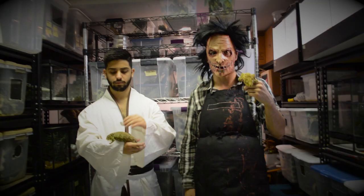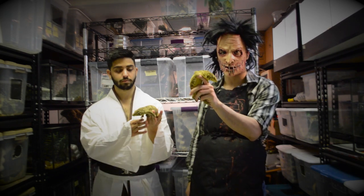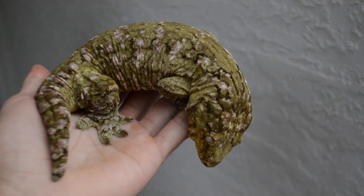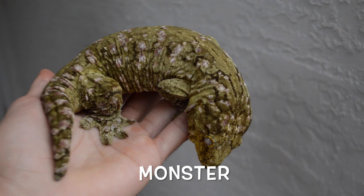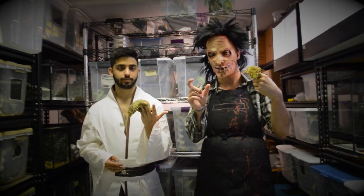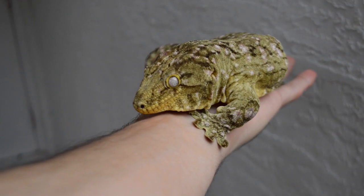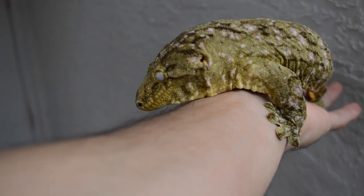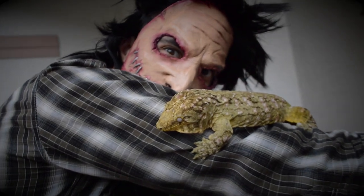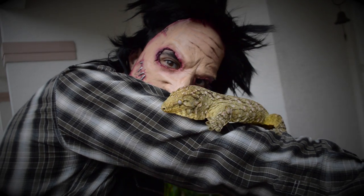One of my favorite animals in my collection has to be one of my leachianus geckos, or giant geckos. His name is very fitting for today's episode — this is Monster. The reason why I called him Monster is because when I had him as a six-gram baby, this guy was just lunging at me. He was the meanest thing in my whole gecko room, and now look at him — look how huge he is, how beautiful. He doesn't fit his name anymore because he's as sweet as could be.